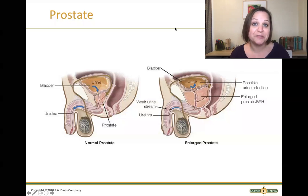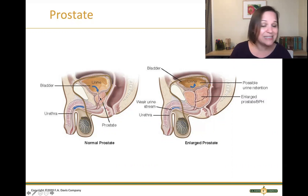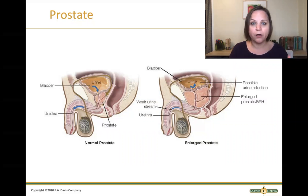So let's start with what is BPH? A benign prostatic hyperplasia is an enlarged, big, boggy prostate. The prostate is a walnut-sized gland that sits just below the bladder in a male. From about age 25 on, the testosterone-based hormone DHT tells that prostate to keep growing and growing.